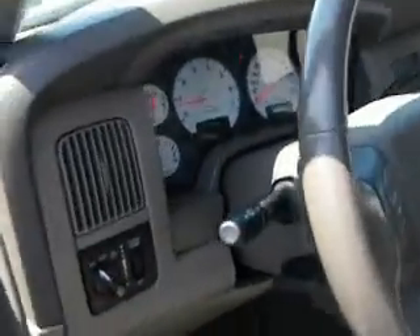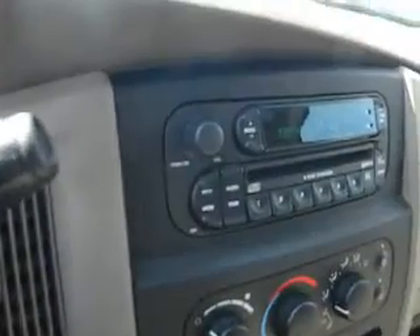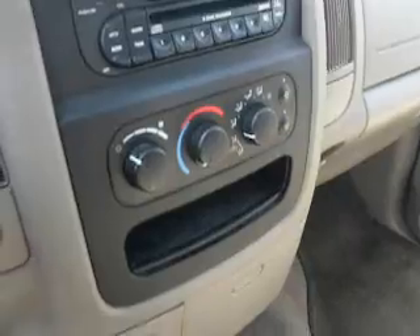Got power controls here for doors, locks, and windows. You got your power driver's seat, fog lights, AM FM CD player with in-dash 6-disc CD changer, satellite radio, air conditioning, beautiful sunroof.